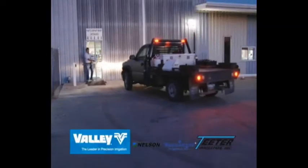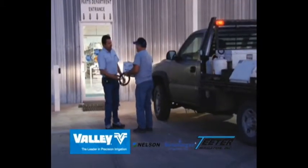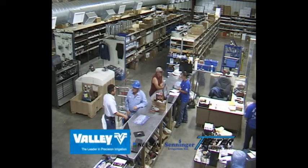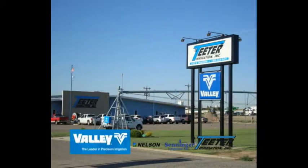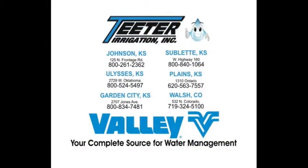Day and night, till the job is done, Teeter is the one that works for you. Fields of green, reaching toward the sun, Teeter is the one that works for you. Teeter Irrigation, your source for water management.